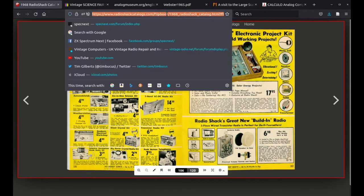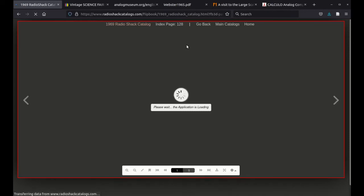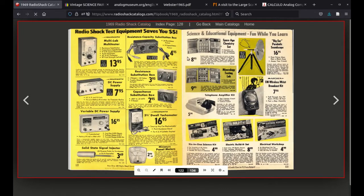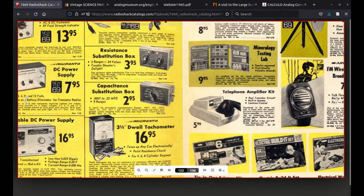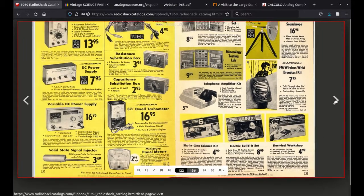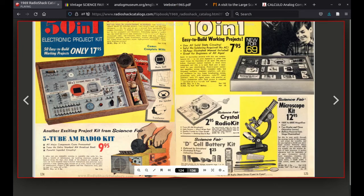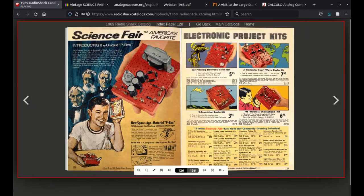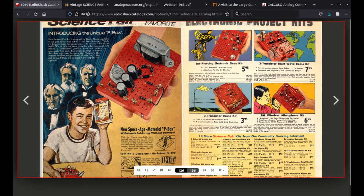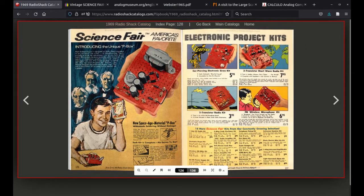I am getting to a point here, I promise — but they're just so lovely to look through, these catalogues. By 1969 we've got the six-in-one science kit, electric build-it set, electrical workshop, starting to come together. We've got the 50-in-one and the 10-in-one, a microscope, and uniquely here the previous kits are now called p-box kits. There are now 22 different kits on offer — quite impressive.